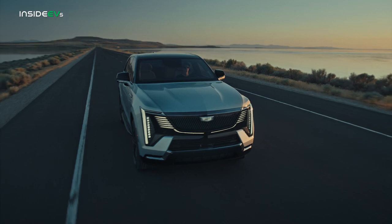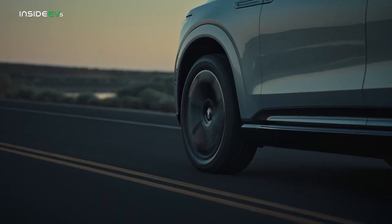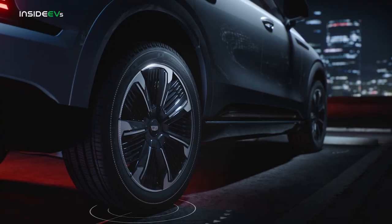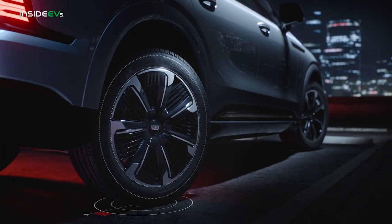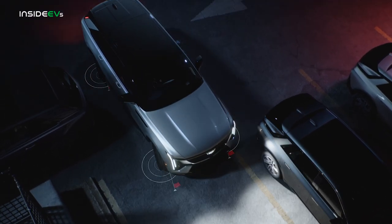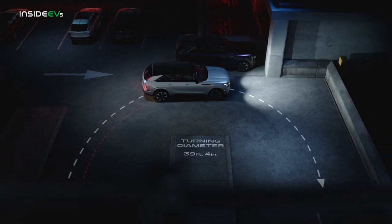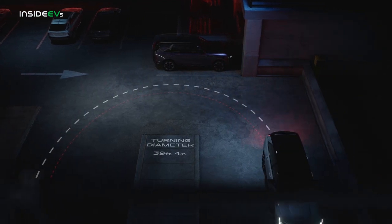Dual motors give the Escalade IQ all-wheel drive with up to 750 horsepower. The Escalade IQ can accelerate to 60 in less than five seconds, according to Cadillac, and tow up to 8,000 pounds. The electric SUV will also get four-wheel steering, with Cadillac Arrival Mode aping GMC's Crab Mode for easier parking maneuvers. The turning circle is a commendable 39 feet, thanks to those swiveling rear wheels.